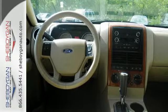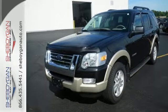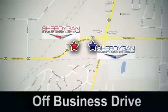Don't miss your chance to own the best-selling Ford Explorer. Come see us today at Sheboygan Auto — 8 brands in one location, off Business Drive in Sheboygan, Wisconsin.